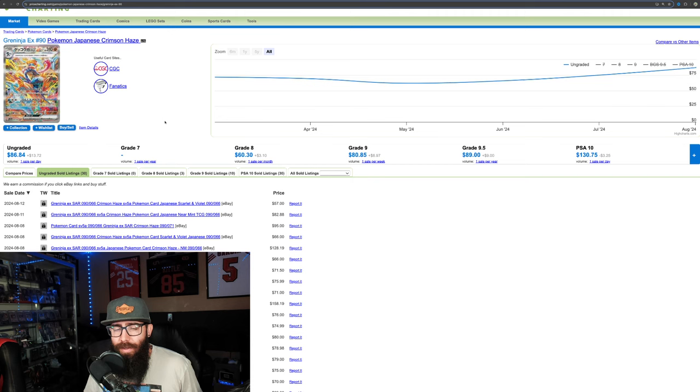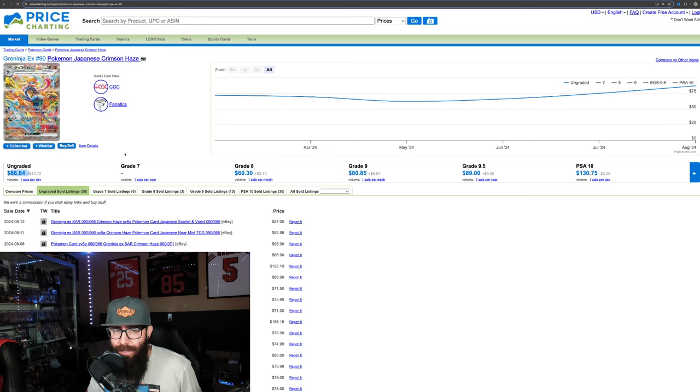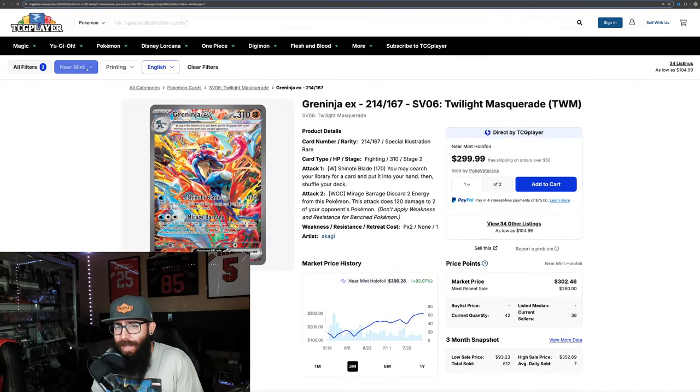What I did was look at a few top chase cards, starting with the Greninja. The average sale price on the Japanese Greninja is $86, and the English equivalent is doing $300. So you take the English price and divide it by the Japanese price — the English card is 3.4 times more expensive.